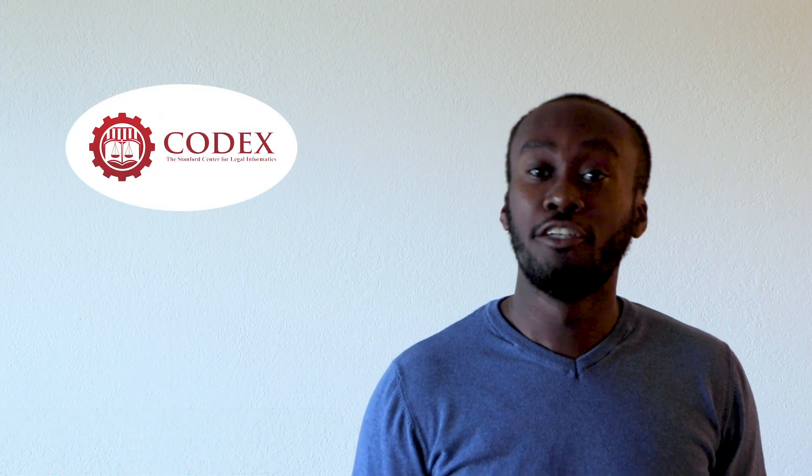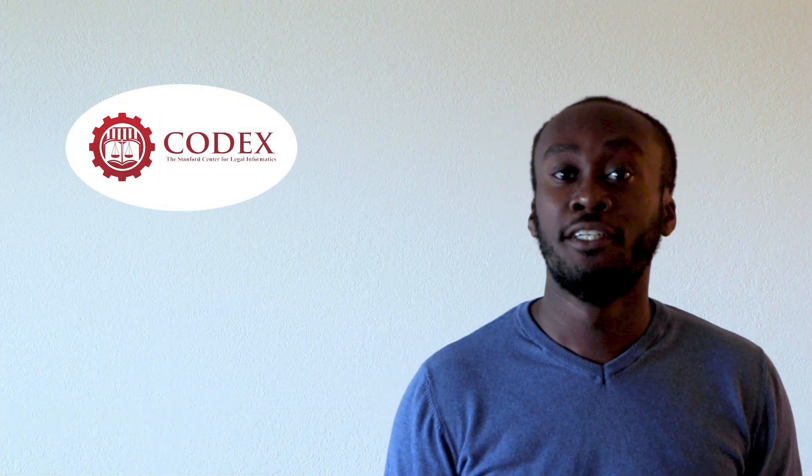Hi, my name is Stephen Keynes and I am the current residential fellow at the Kodak Center for Legal Informatics, a joint program between Stanford Law School and the School of Computer Science. I am also a recent graduate of the University of Miami School of Law with a concentration in the business of innovation, law, and technology. While current circumstances prevent us from convening Future Law 2020 in person, I am very excited to have the chance to share my work with you digitally.